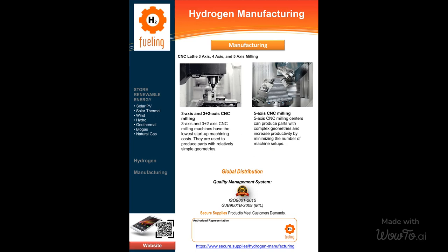Welcome to Secure Supplies Industries. Are you in need of precision milling solutions for your specific part and application requirements? Look no further, as our team of expert CNC engineers is here to guide you. Whether you're in the medical, aerospace, optical, or any other industry, we understand the importance of choosing the right milling option.